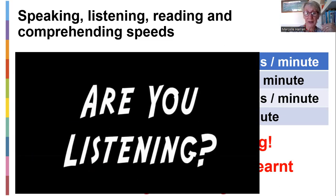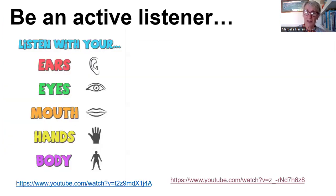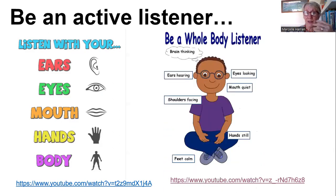Are you listening to what I'm saying? Remember, you need body language to be an active listener, just as you need to be a good speaker. You've got to use your ears, your eyes, your mouth, your hands, and your body. You've got to be a whole body listener. You've got to have your brain thinking, your eyes looking at the person making eye contact, your mouth quiet — you can't talk and listen at the same time — your ears actively hearing, making sure there's no distractions, shoulders facing the person, your hands still, and your feet calm.